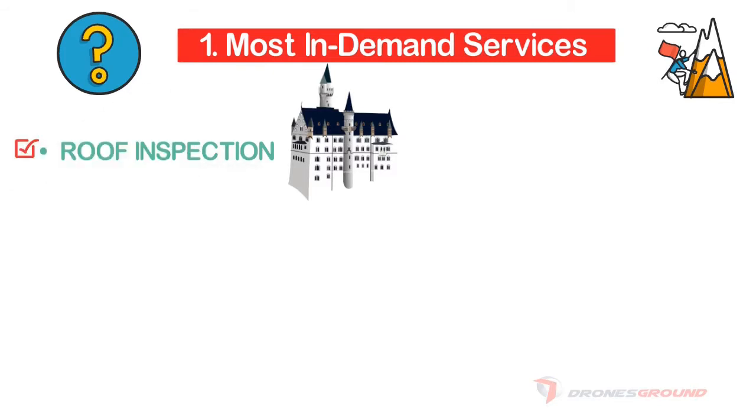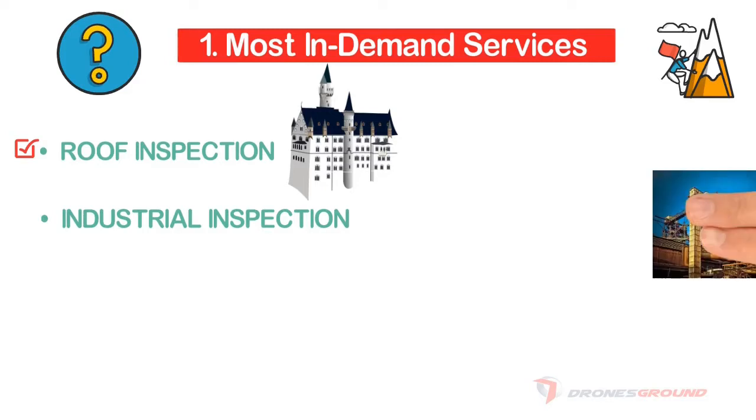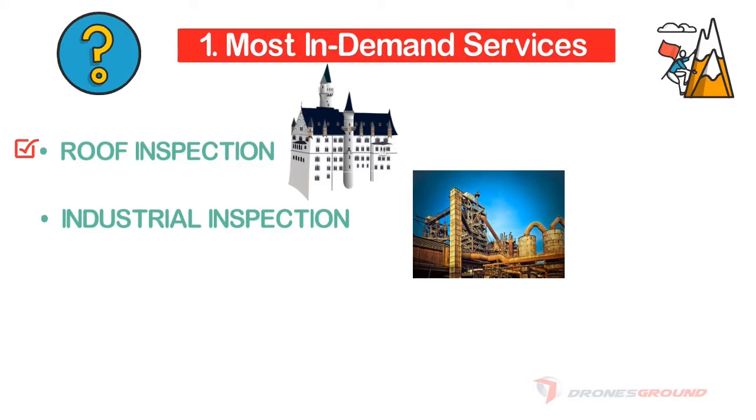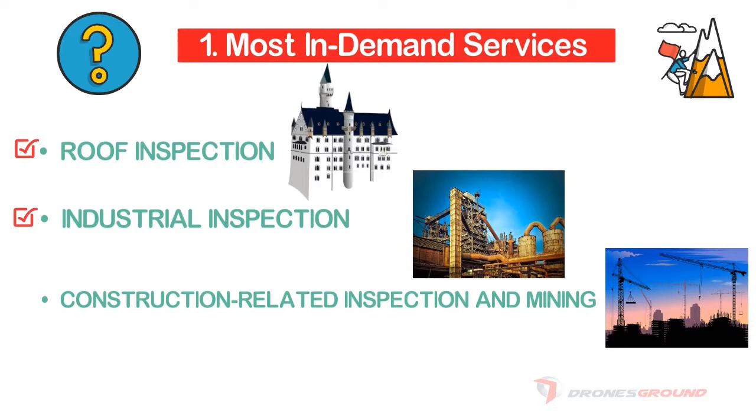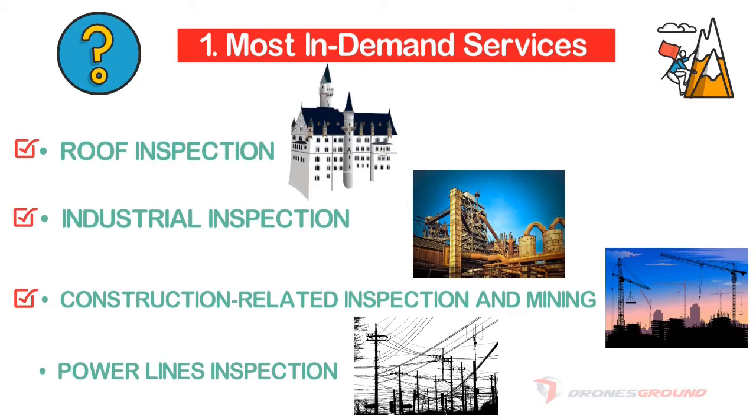For industrial inspection, drones make the job fast, easy, and safe. The drone can fly around huge industrial structures while they are running, providing a real-time video feed to staff on the ground. For construction and mining, drones can fly over an area and provide 3D models of the topography. For power lines, which run for miles, thermal faults are easily detected by drones equipped with thermal cameras.